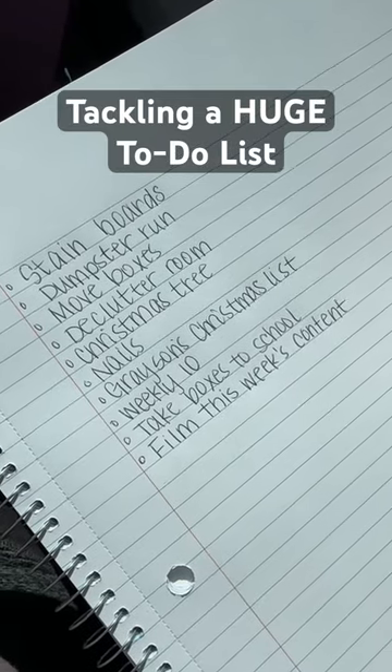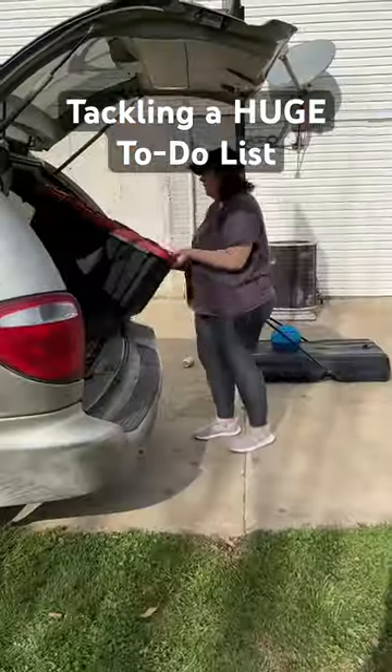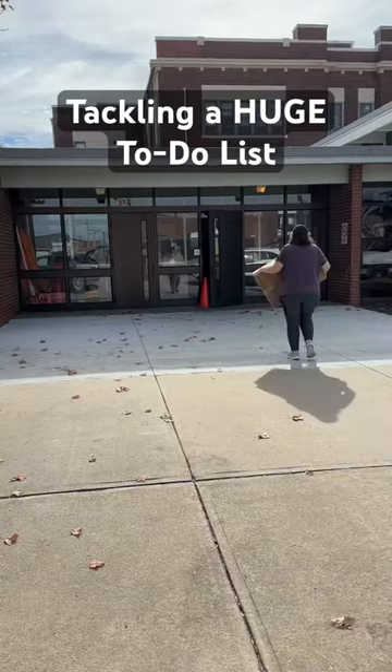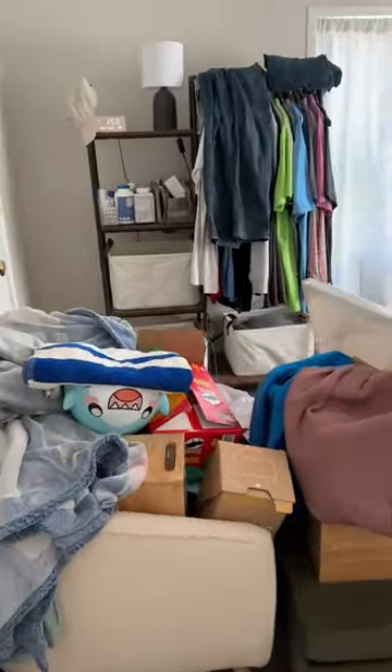Come along with me as I tackle a big Sunday to-do list. First, I had to stain boards for the new house and then move boxes out of my parents' house so my mom can get to her Christmas decorations. I volunteer for our school's PTO and I needed to take some boxes down to school for an upcoming event.